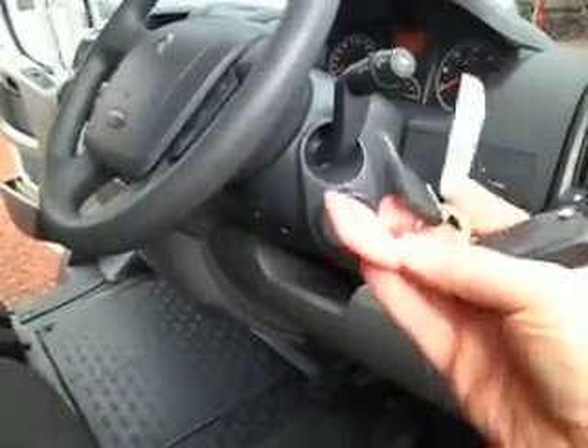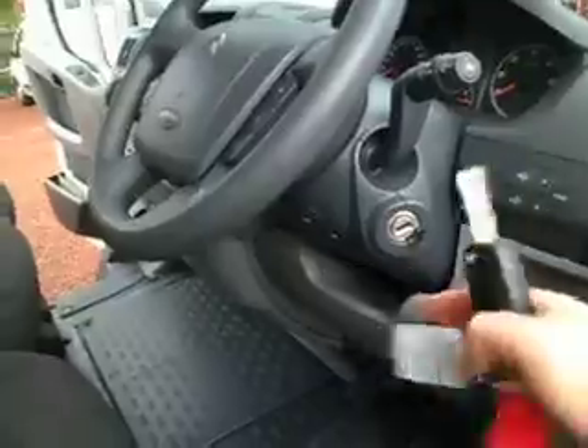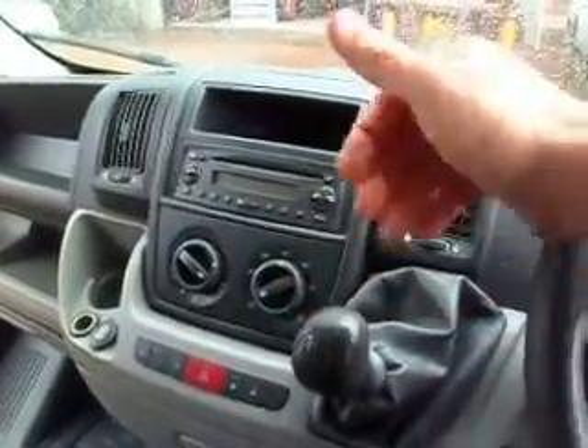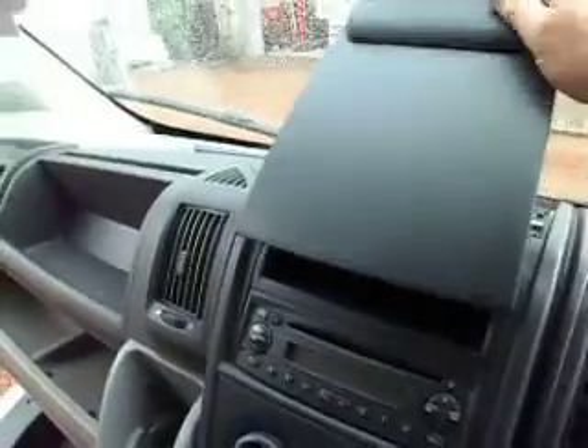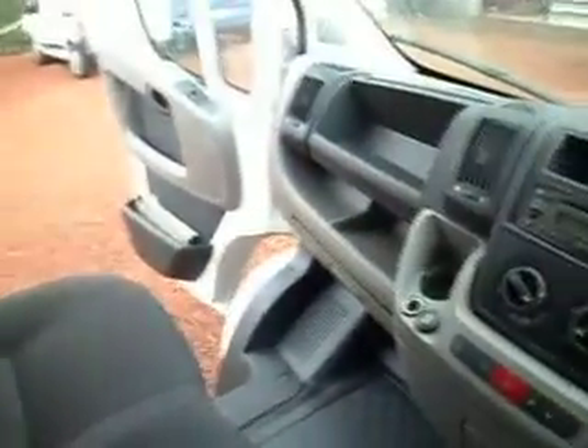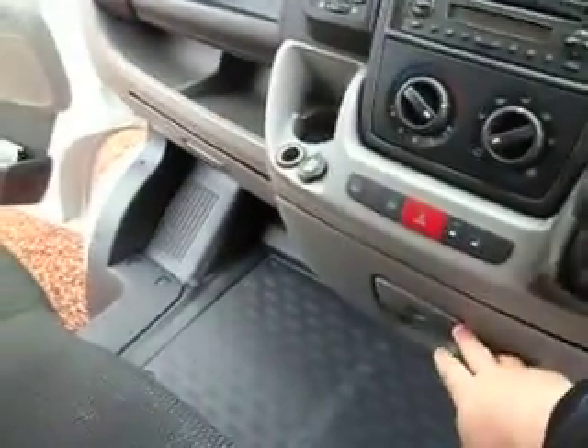We've got the main remote key and the more bare basic black spare, as you can see there. Up in the hot seat here, we've got the 5-speed gearbox, the ventilation controls, the CD player, the pop-up clipboard which is very, very handy, and we've also got another clipboard on the back of the front seat that folds back up there. Handy storage here, glove box down the bottom — start the van up.